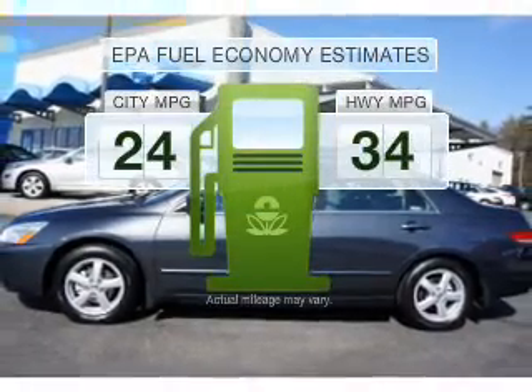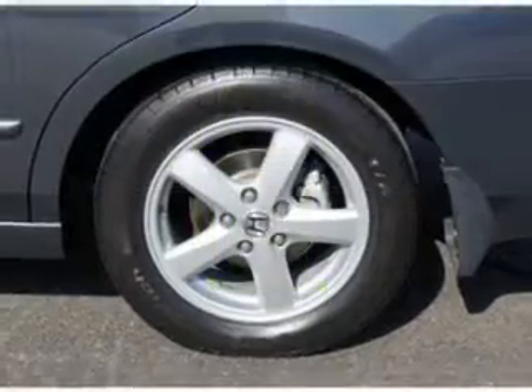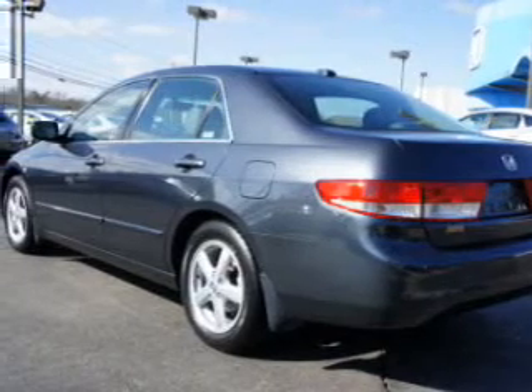Better gas mileage means better long-term driving, and this ride delivers with a great low fuel consumption rate. With a reliable engine driven by a 5-speed automatic transmission, you will appreciate the safety feature of anti-lock brakes.